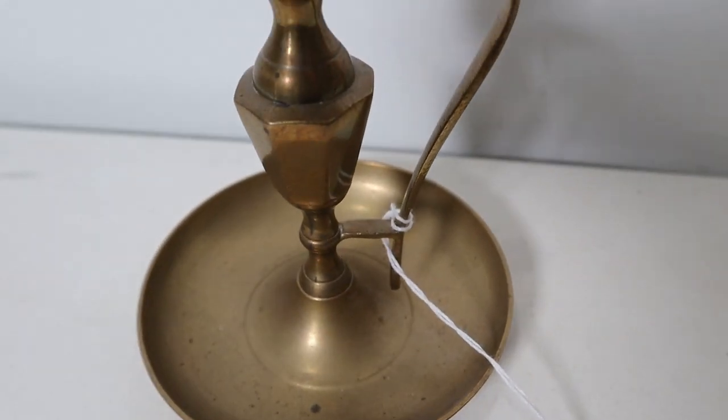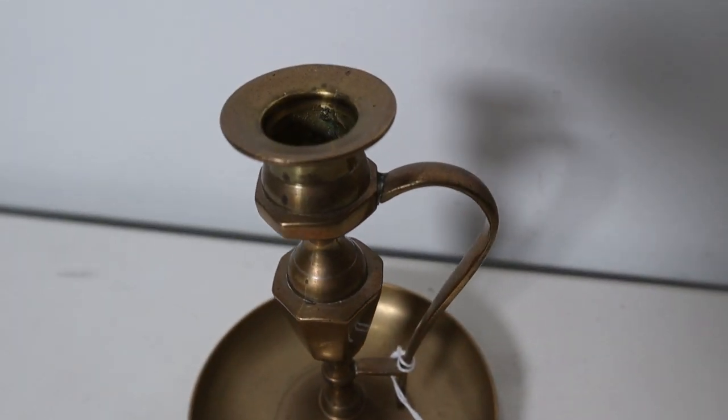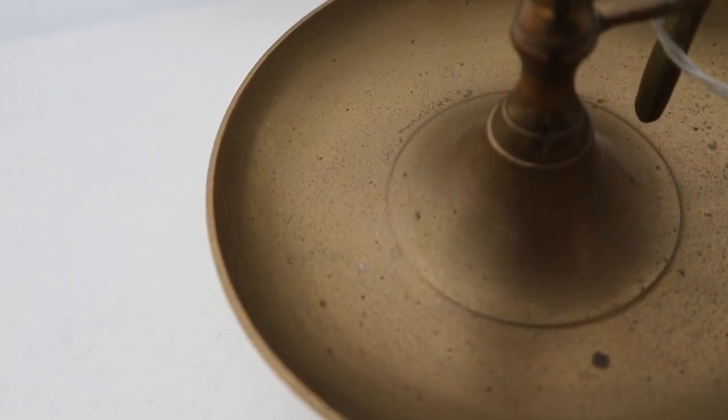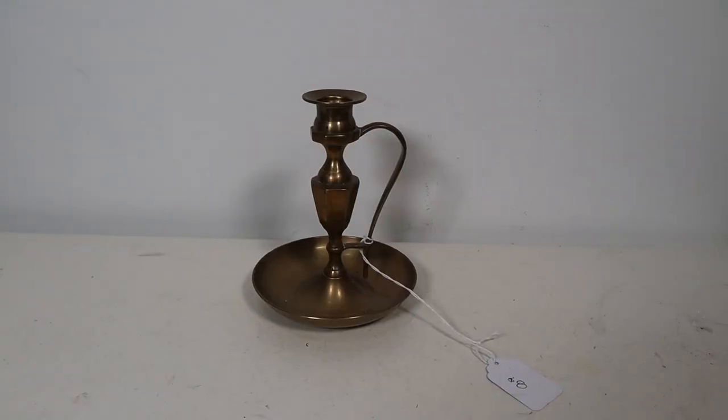The next thing I got was this brass candlestick holder from Bits and Pieces — it was $8. Brass is popular and well sought-after, so $8 didn't surprise me. I really liked this one — it's a little different. I like that it has a handle, and usually the ones with handles are a lot shorter, so I like that this one was a little taller.